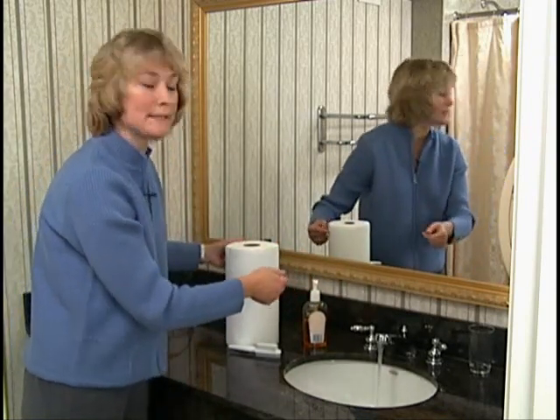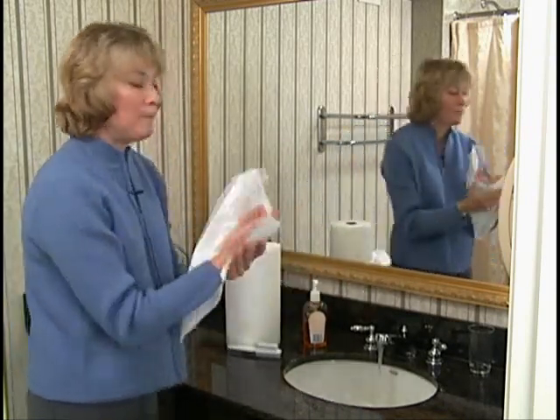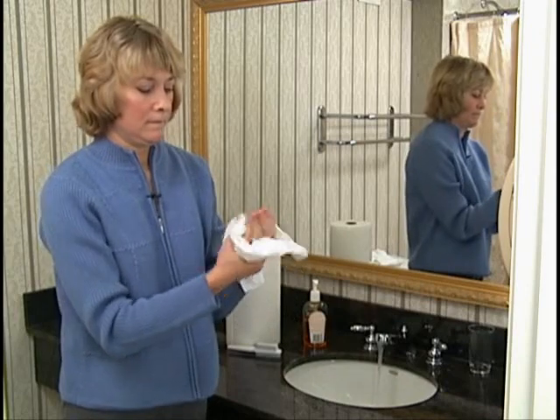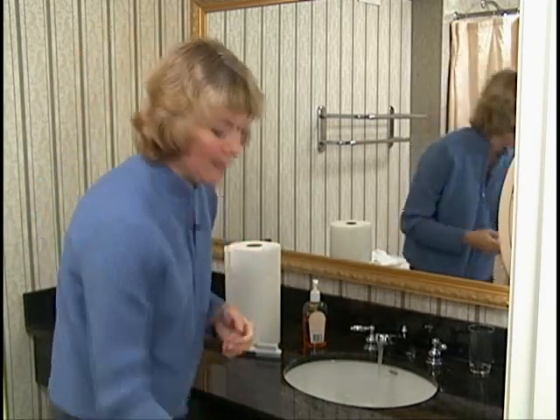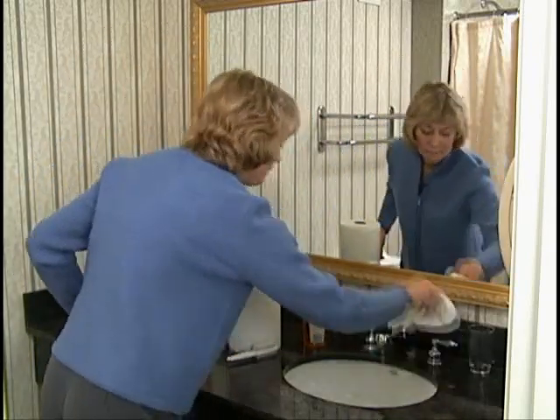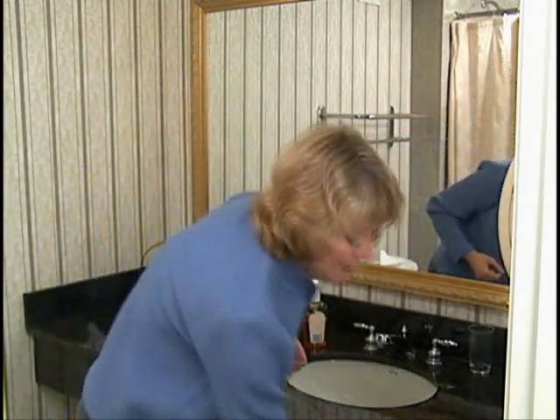Leave the water on because you don't want to turn off the handles with your clean hands, as the handles are contaminated. Get a paper towel, dry your hands, and make sure they're thoroughly dry. Dispose of that paper towel. Get another paper towel, turn off the handles, then dispose of that paper towel. Even when using proper hand washing, it's impossible to get rid of all the germs on your hands, which points out the importance of doing the best job that you can.